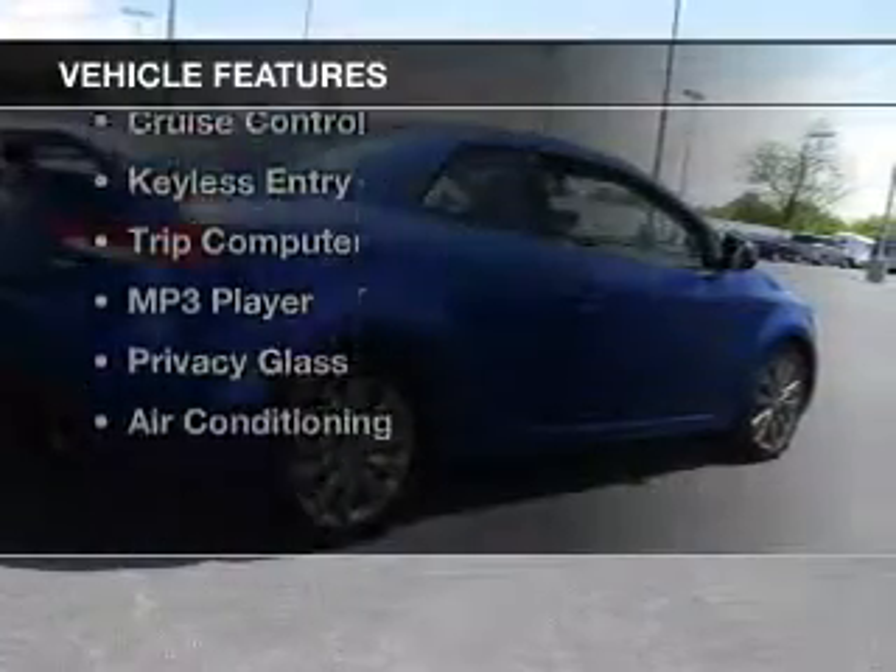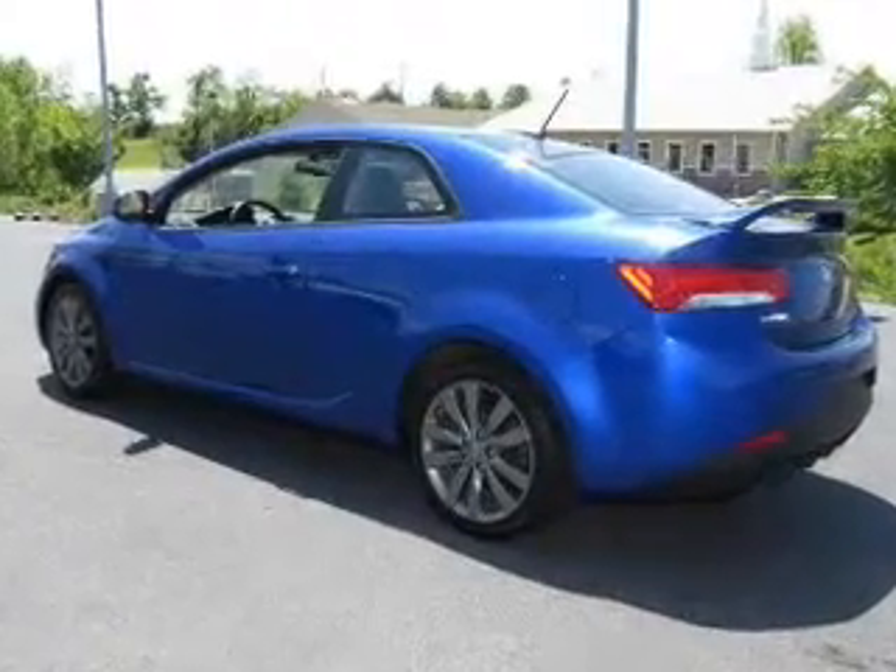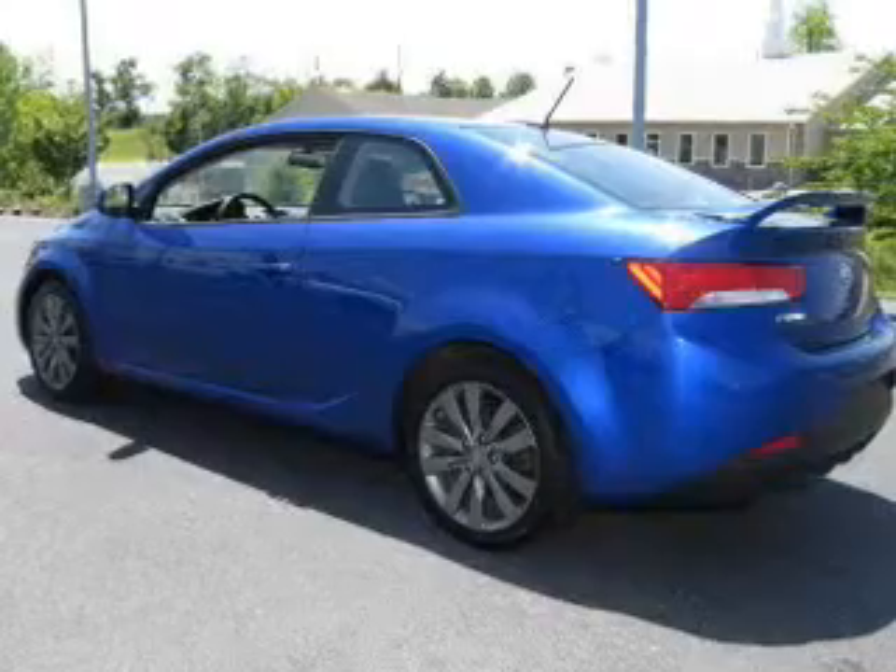The features include Bluetooth connectivity, Sirius XM satellite radio, digital audio input, tilt and telescopic steering wheel, cruise control, keyless entry, and a trip computer.